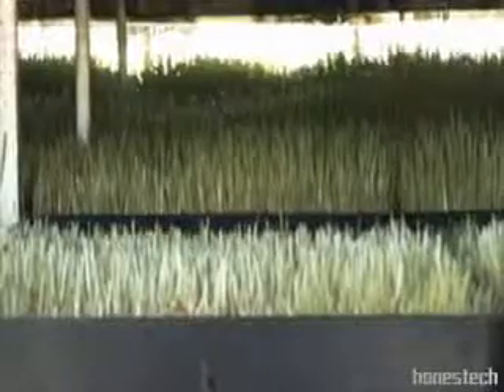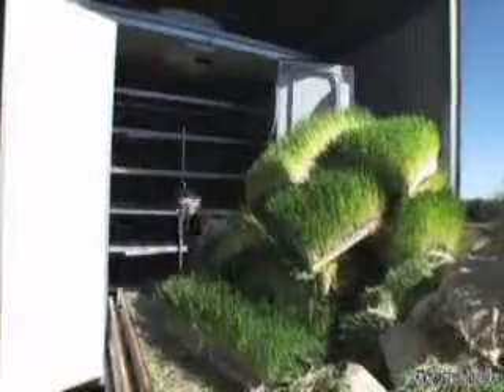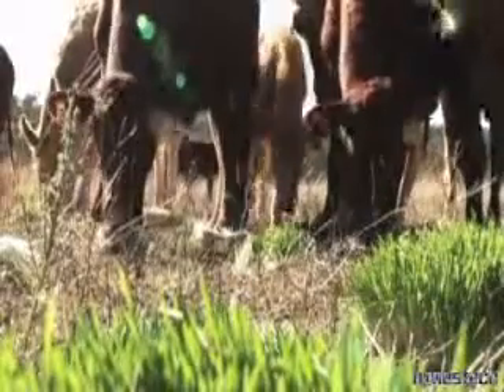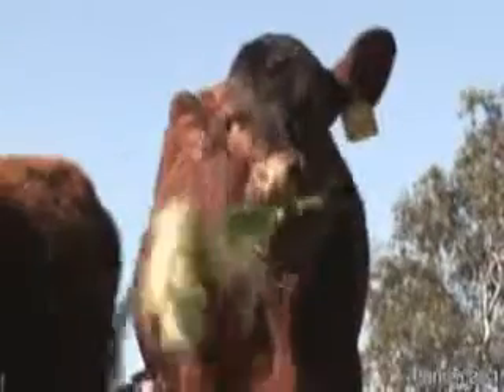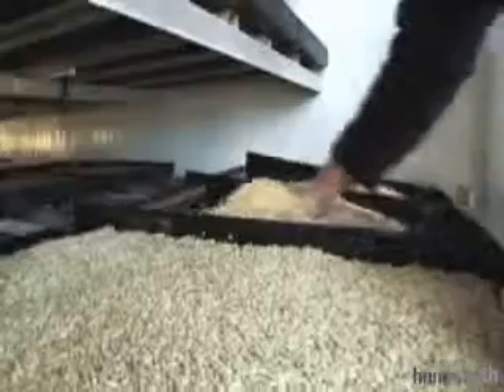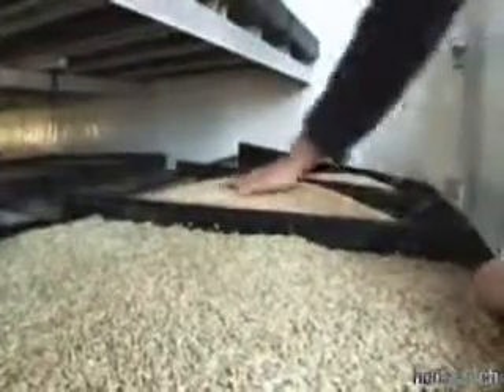Fodder Solution System is a hydroponic growing room that has been specifically developed to sprout grain and legume seeds for highly nutritious yet cost-effective livestock feed. A selection of grains and legume seeds is spread onto the specialised growing trays and are watered at predetermined intervals with overhead sprays.